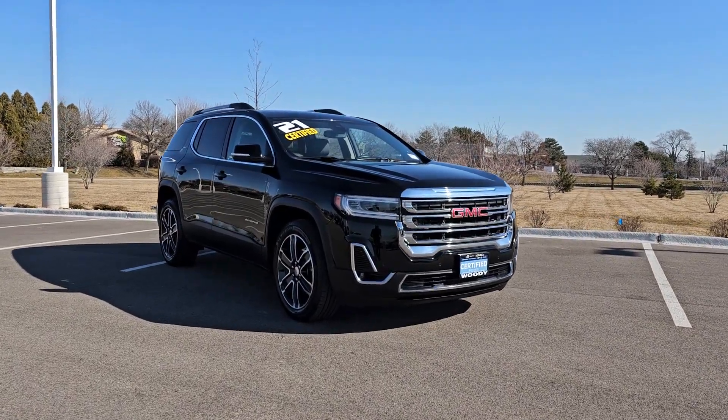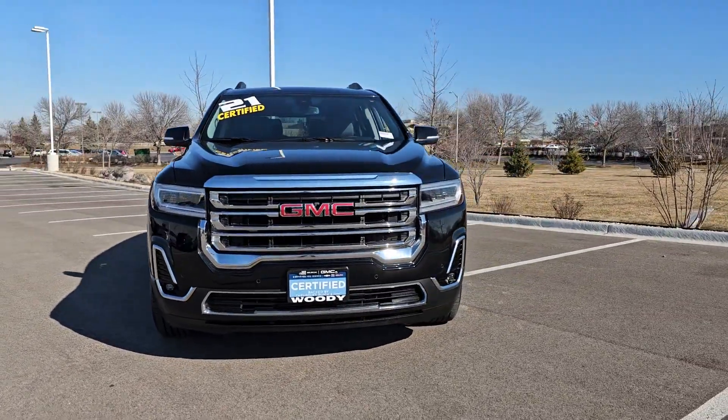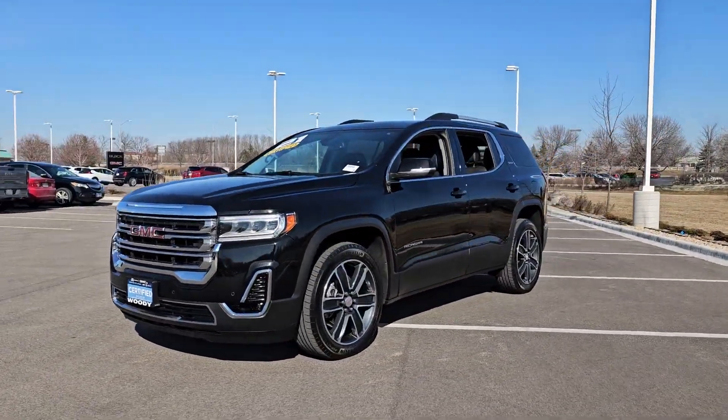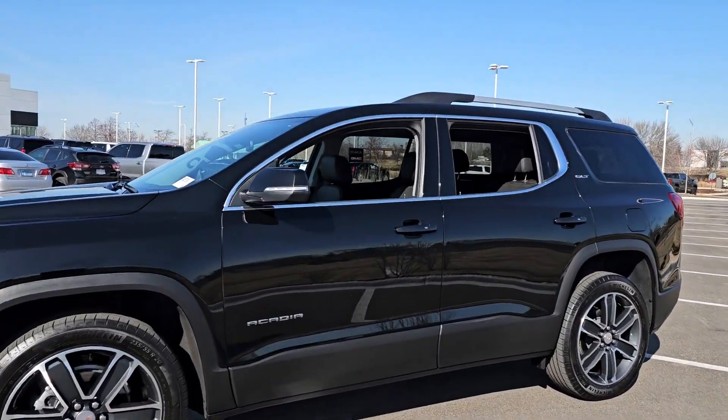Look no further than the 2021 GMC Acadia. With less than 20,000 miles on the odometer, this vehicle stands out from the rest. Enjoy the journey in comfort and security in this well-equipped Acadia.